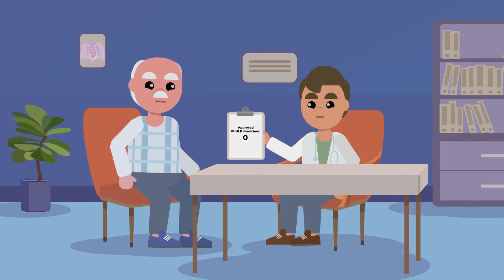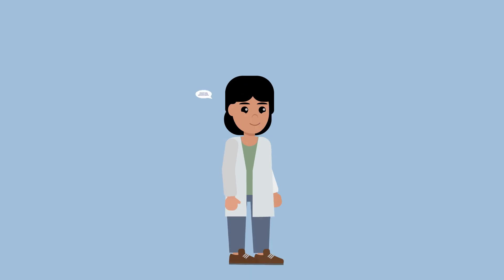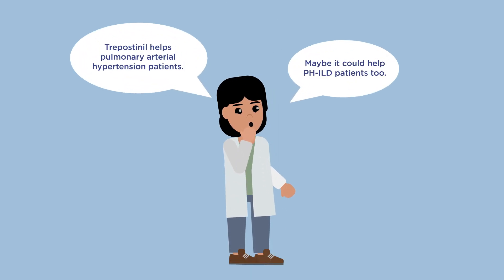Before the INCREASE study, there were no FDA-approved drugs to treat PHILD. The study aimed to see if treprostinil could help people with PHILD.